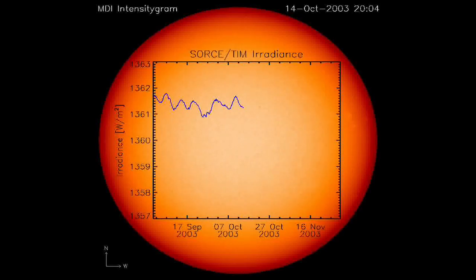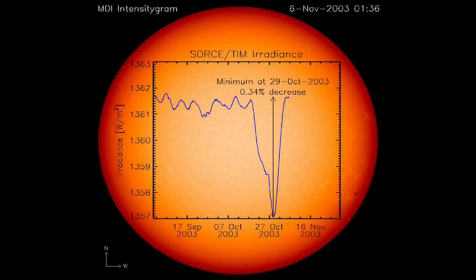We've recognised that we need to know and monitor the forcings of climate change over a long period. The TIM measurement is crucial in continuing this record of the sun's radiation that we now have covering almost three solar cycles.